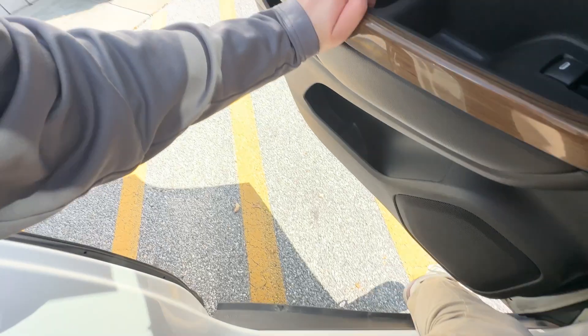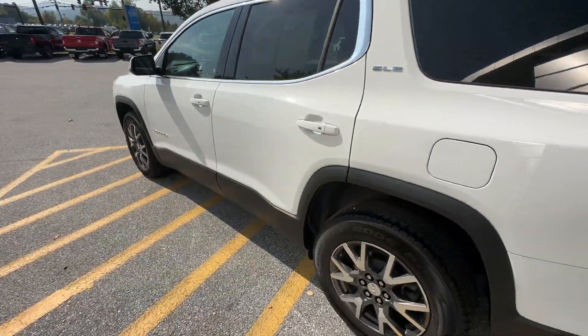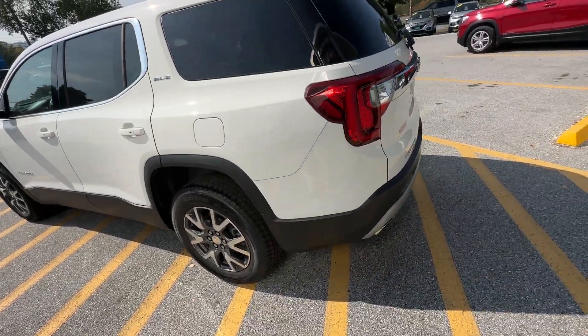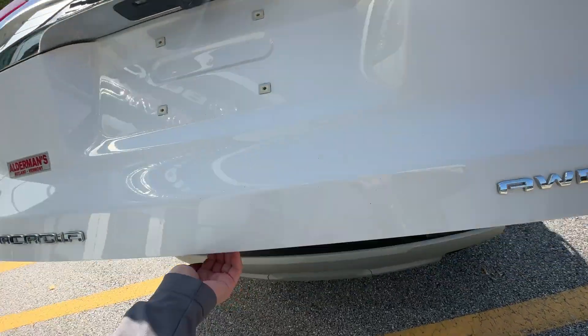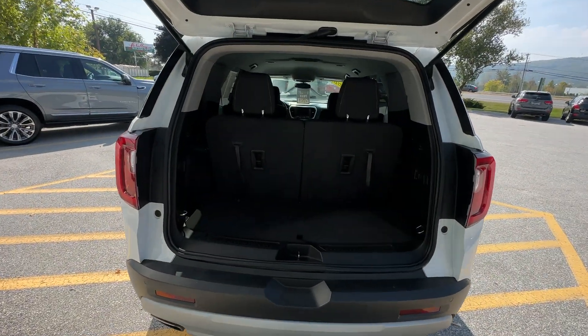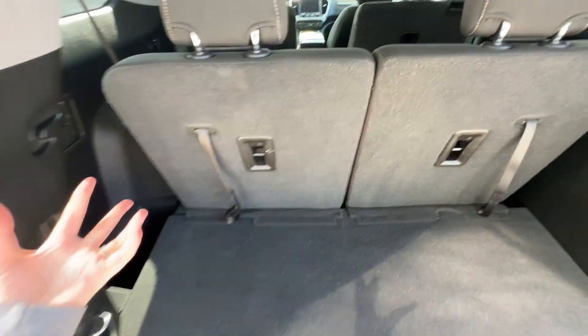This is a very nice roomy vehicle to have if you've got a small and growing family. Let's check out what we've got going on in the trunk for cargo space, shall we? Although we do have the third row here, it doesn't take up the entire rear of the vehicle.